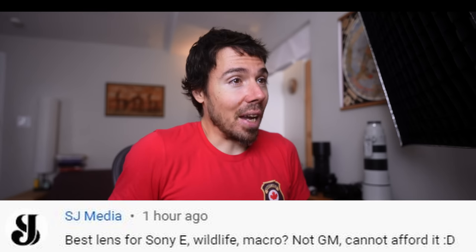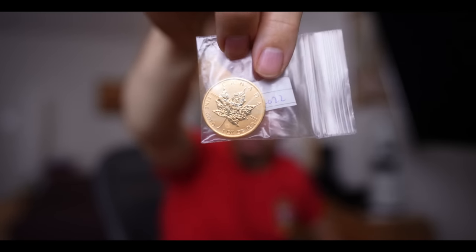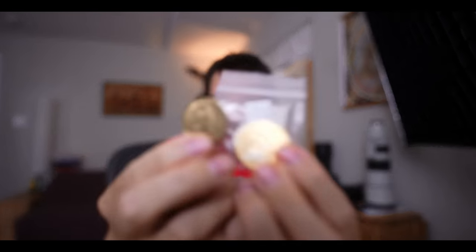Best lens for Sony E wildlife macro, not GM, can't afford it. Well, that was your answer — the GM. It does both wildlife and macro. That's why you tried to throw me a curveball. So if you're not willing to save up, I bought a gold coin — $2,000, $2,500 or something. It's like a loonie. Not that I keep gold in my house. No reason to break in here. No camera gear. No reason to visit me when things go bad.